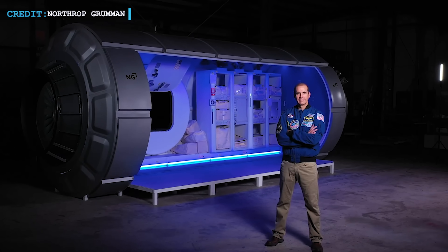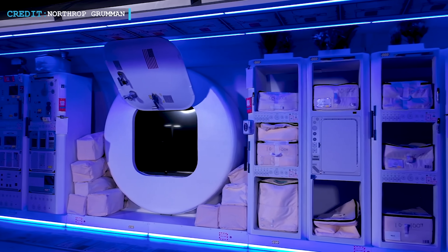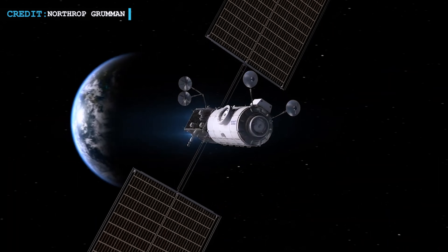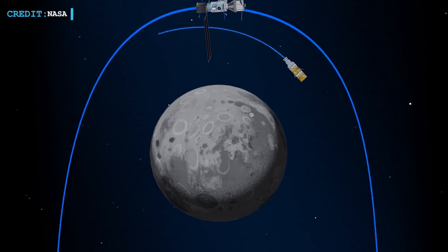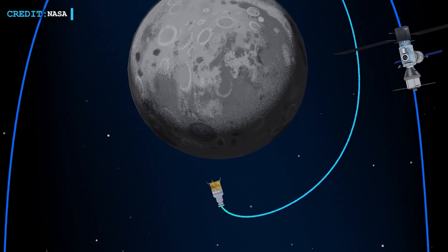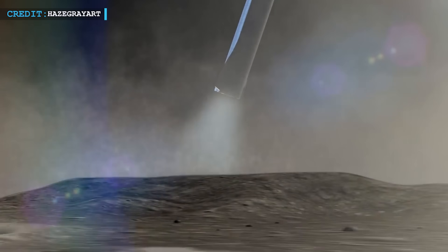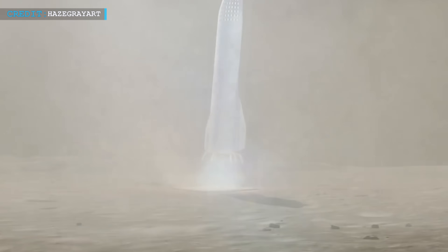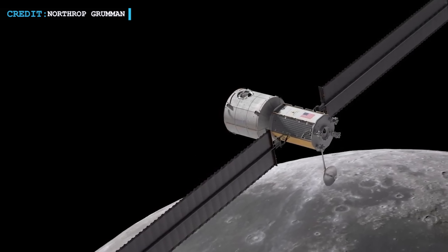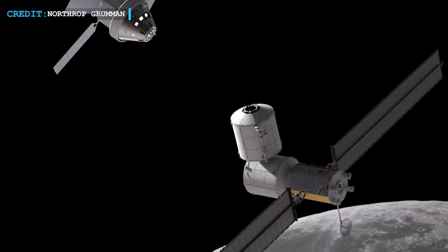They're making plans and starting to build Gateway. NASA gave a contract worth a billion dollars to Northrop Grumman to build the Habitation and Logistics Outpost, or HALO module. This module will house four astronauts; they'll build it on Earth and launch it into space using a SpaceX Falcon Heavy rocket in November 2025. They also need to build the Human Landing System (HLS), a capsule that will take astronauts to the Moon's surface and connect with Gateway. NASA got criticism for picking only SpaceX to make the HLS, and Blue Origin sued NASA because of this, making SpaceX stop working on the capsule for a while. Later, NASA chose Blue Origin to make a second lunar lander.